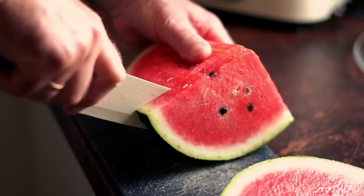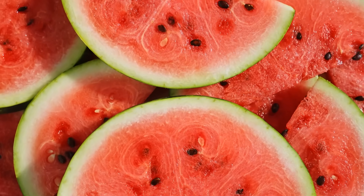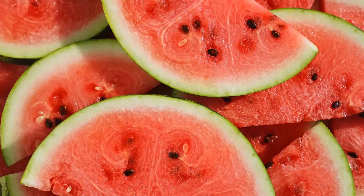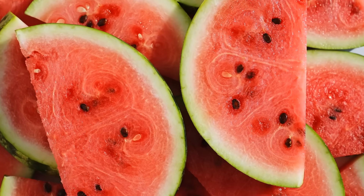So where do we get citrulline and arginine naturally? The food that tops the list is watermelon. Watermelon isn't just a refreshing summer fruit — it's one of nature's richest sources of L-citrulline, the very amino acid your body uses to make nitric oxide. Ounce for ounce, it contains more citrulline than any other food on earth. And here's the secret most people don't know: the white part of the rind, that pale layer between the red flesh and the green skin, is where the highest concentration of citrulline is found. Most people throw that part away, but that's the real treasure.